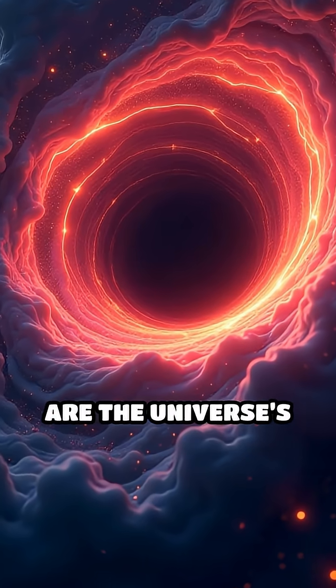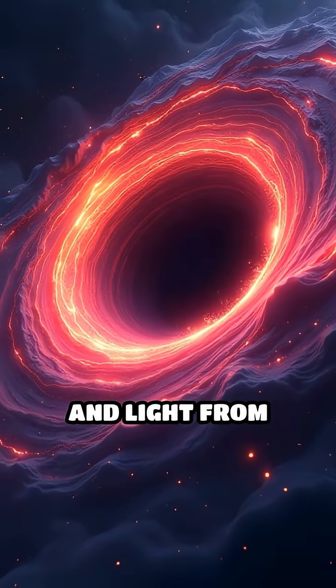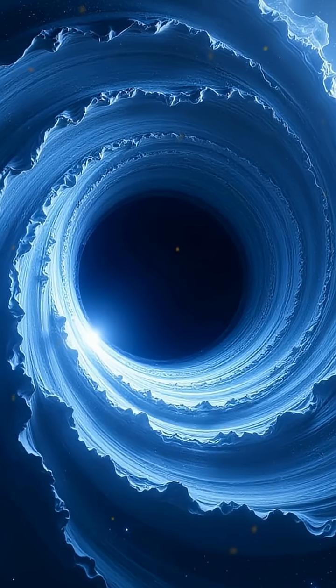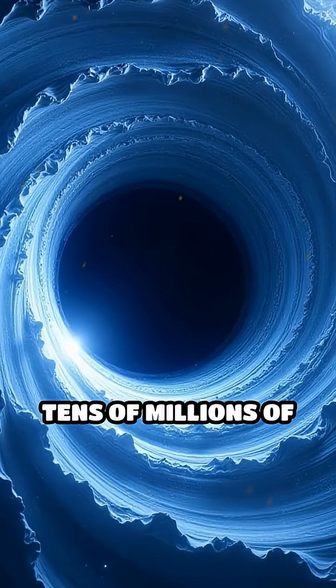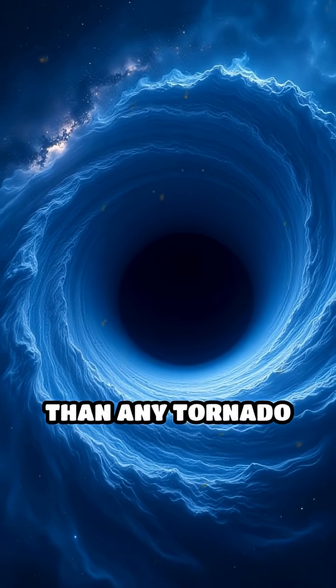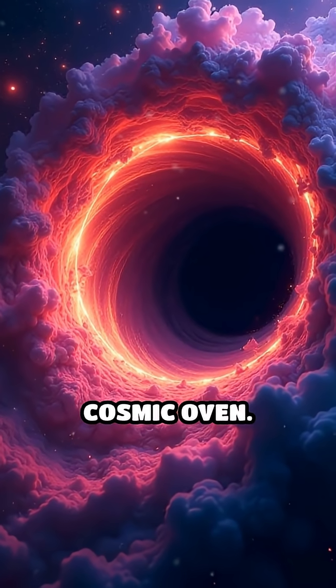What if I told you that black holes are the universe's most extreme kitchens, whipping up energy and light from cosmic ingredients you'd never expect? Picture this: a swirling disk, tens of millions of miles wide, spinning around a black hole faster than any tornado on Earth. This is the accretion disk — the ultimate cosmic oven.